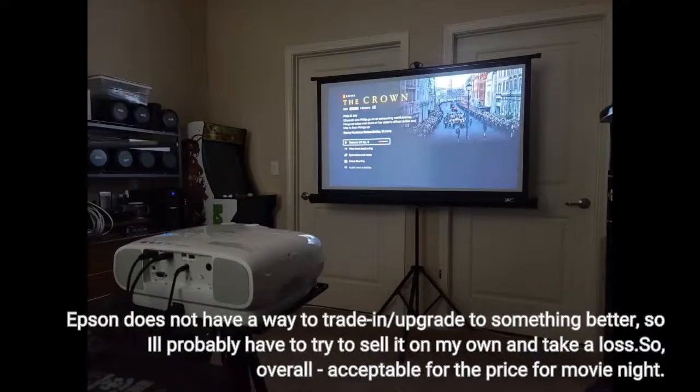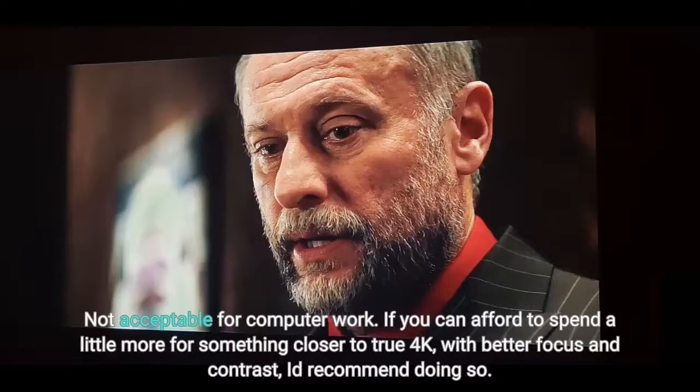Epson does not have a way to trade in or upgrade to something better, so I'll probably have to try to sell it on my own and take a loss. Overall, acceptable for the price for movie night, but not acceptable for computer work. If you can afford to spend a little more for something closer to true 4K with better focus and contrast, I'd recommend doing so.